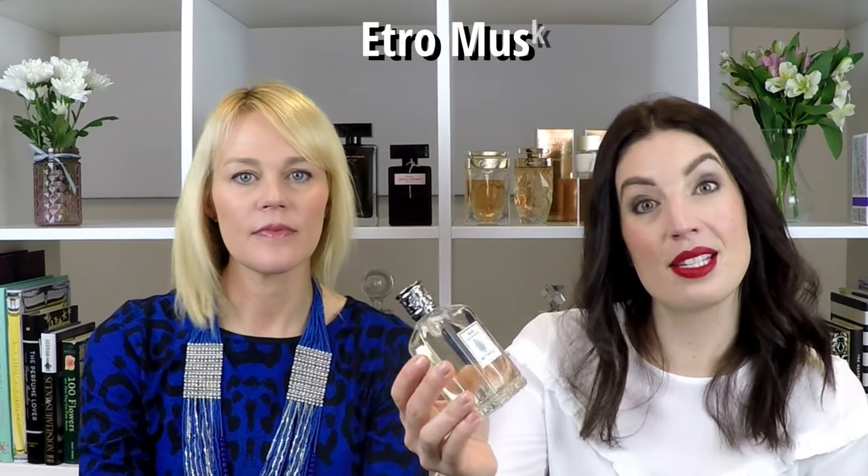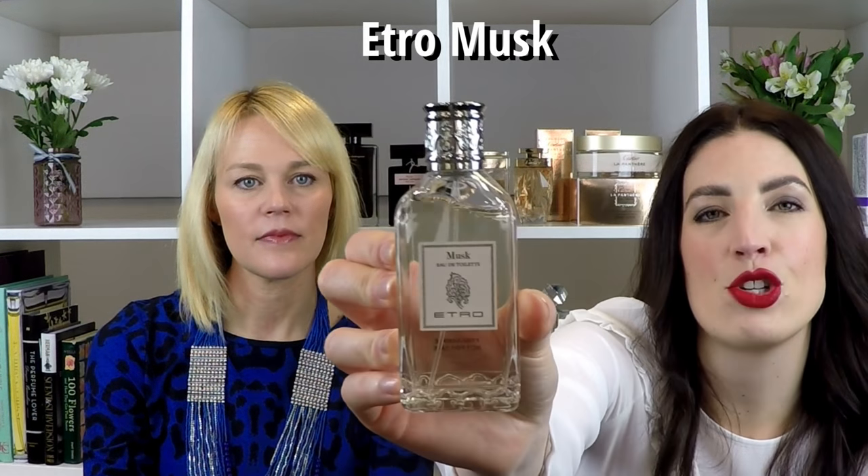On the other hand, musk can also be very clean and soft — like a white musk smell. The traditional synthetic musks are white musks: they're soft and skin-like and smooth, and sometimes powdery. As an example of musk on the other end of the scale, we have one simply called White Musk by Etro.